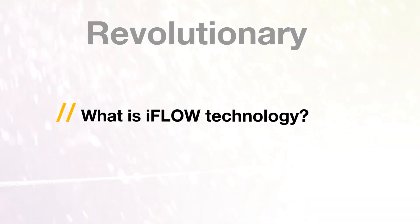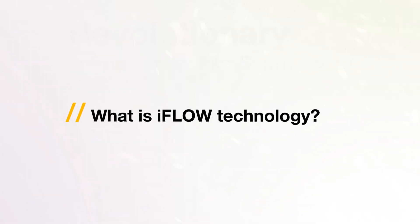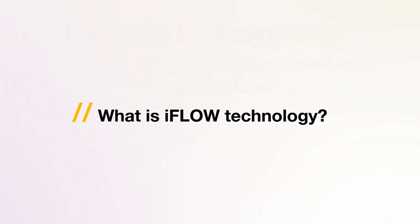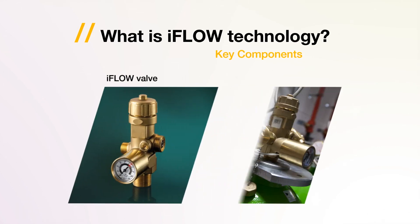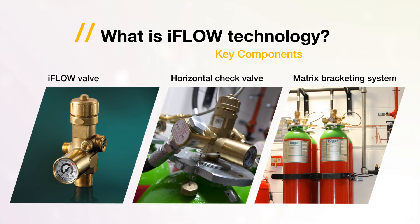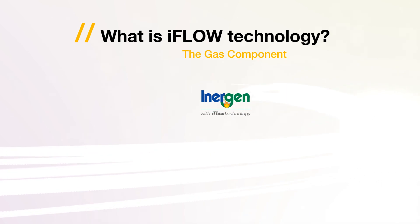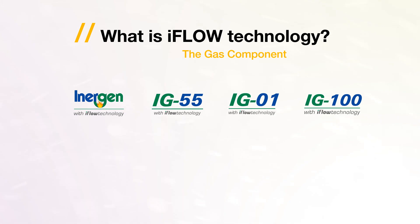iFlow is a revolutionary internationally approved fire suppression system which is built around a proprietary regulated flow valve for inert gases. iFlow has three key components: the iFlow valve, the iFlow check valve, and the matrix bracketing system. The key gas components are either Inogen, IG55, IG01, or IG100.